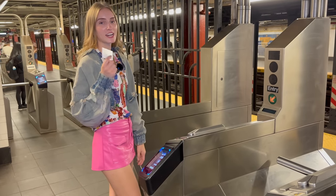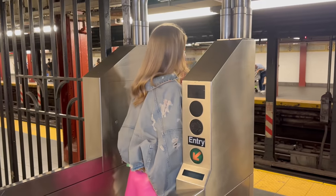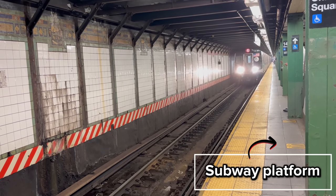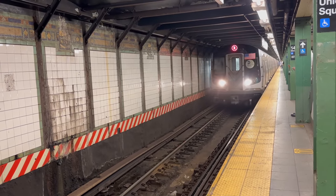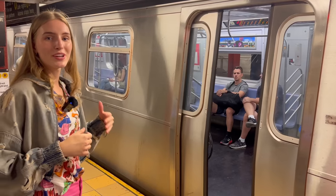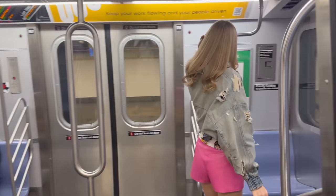I already have a metro card so I'm just going to swipe through. Right now I'm on the subway platform, waiting for my train to arrive — I'm going to take you guys to a special place. Now I'm going to enter the train. I'm exiting the train — I just made it to my stop. Let's go upstairs and back to the street.